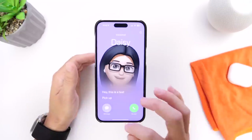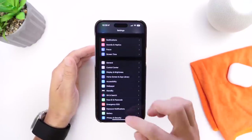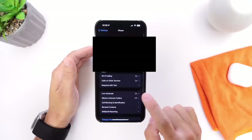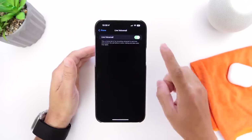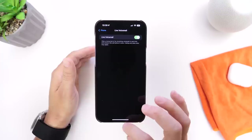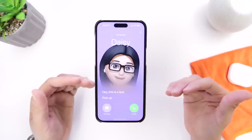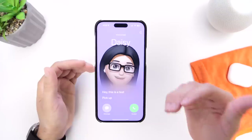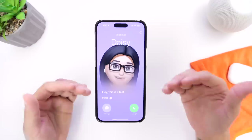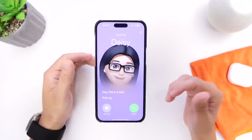You can decide if you want to pick up the call or not. If you don't want this feature, you can find it in Settings — go into the Phone section, and under Phone you have the Live Voicemail toggle right there to enable or disable it as you wish. This will shorten the rings on the other person's end, but you get a live transcript of the voicemail so you can decide whether to pick up.